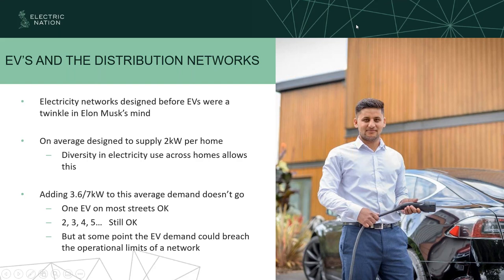Electricity networks were designed before EVs were even a thought. Our networks are pretty old — some have been around for hundreds of years. Back in the day, that was enough to power a few lights and domestic appliances. Now you've got big loads, particularly electric heating, and then EVs on top of that. On average, we're designed to supply two kilowatts per home. Our network relies on diversity — people doing things at different times. You suddenly add 3.6 kilowatt or 7 kilowatt EV charging, you've already exceeded that two kilowatts per home. If everybody starts doing the same thing at the same time, that's when it starts to give us issues on the network.